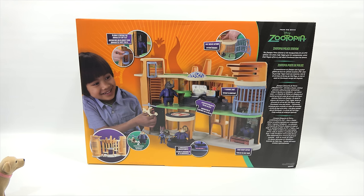And Chief Bogo's office. The Zootopia Police Station is the headquarters for all ZPD officers. It's where Judy Hopps gets her assignments, where Chief Bogo's office is, and where Clawhauser eats his donuts. Pretty typical, right?